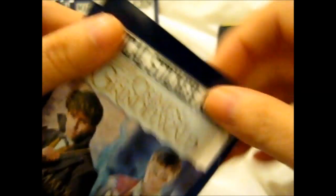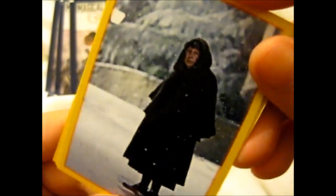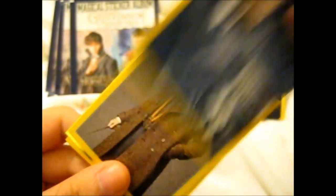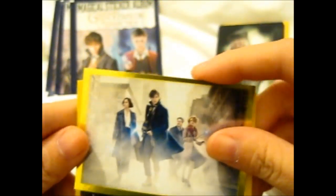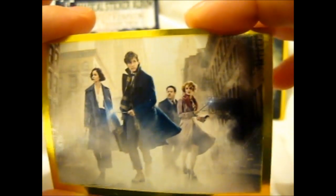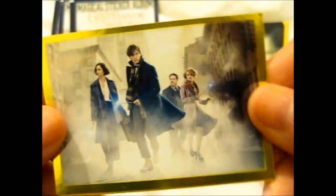Second pack. Ooh, Harry and Sirius. Is that a backshot? I don't know. And we got a double — this guy. And we got like the main picture, is it? Picture off the DVD cover? I don't know. But still, awesome.